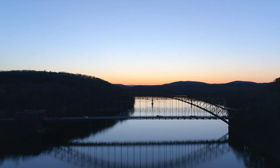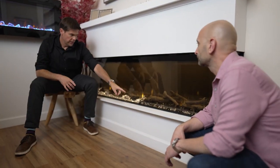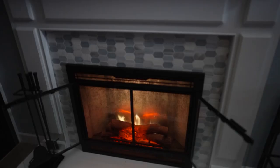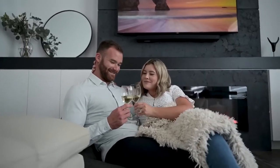As the winter months fast approach, Designing Spaces traveled to Westchester County, just 30 minutes north of New York City, where they visited a Dimplex showroom to explore an array of electric fireplaces for the stylish and environmentally conscious host — perfect for adding a touch of elegance to any home.